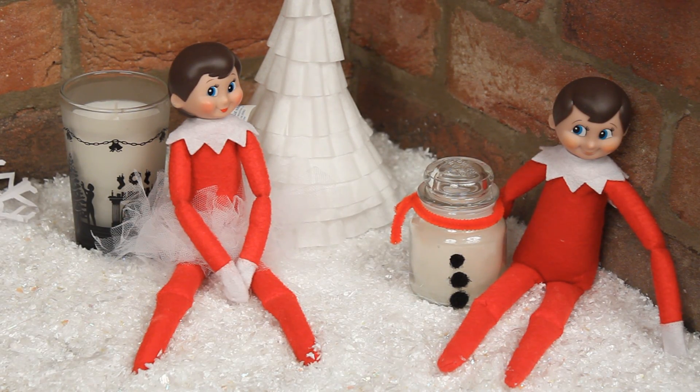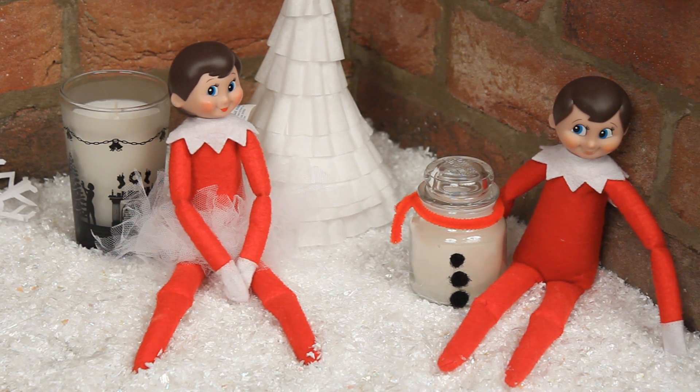Good morning everyone! How cute do my elves look? Aww!